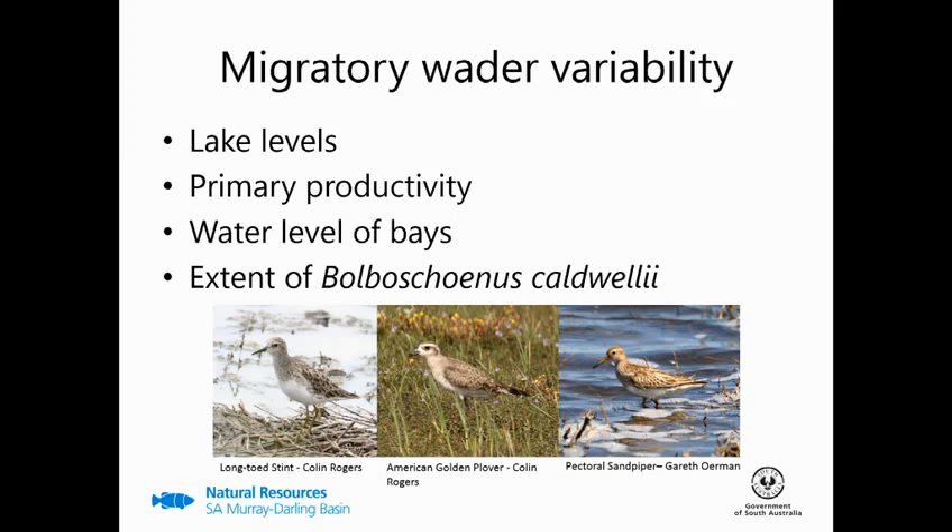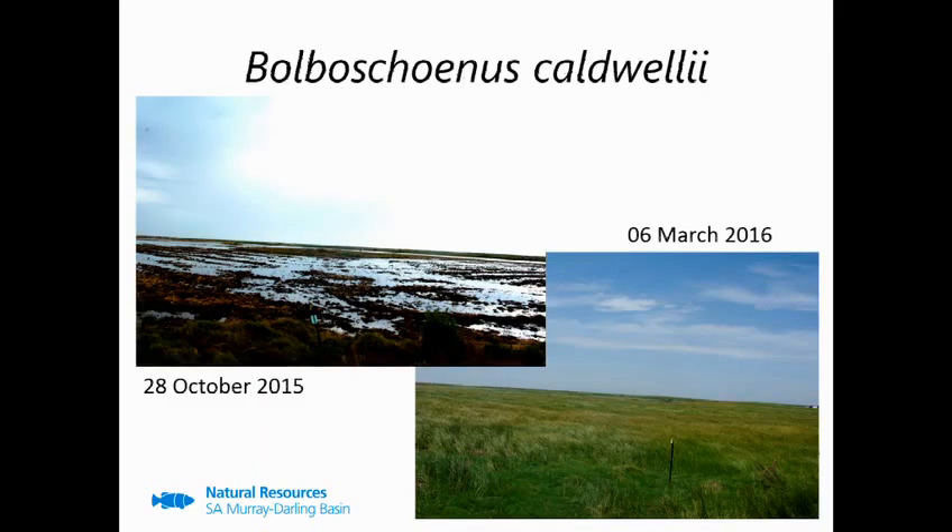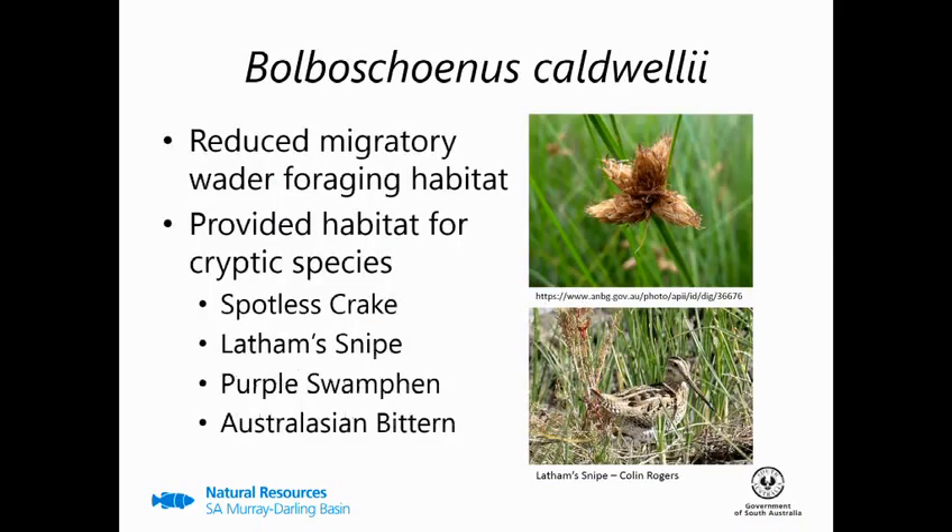The extent of Bulbasinus codwellii — this one here — shows a large change that occurs over the course of a watering season, with Bulbasinus covering vast tracks of each watered bay. Although you can't tell in this image, there is still shallow water and mudflat available in the bottom image. This changes the bird community quite considerably, reducing the available habitat in which migratory waders can forage, as the dense Bulbasinus doesn't allow for unimpeded foraging and clear vision of predators.